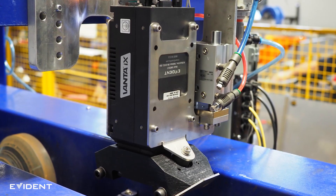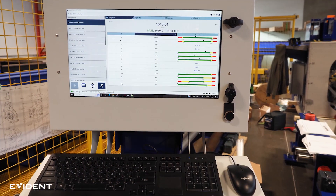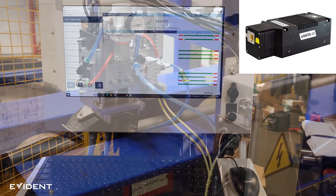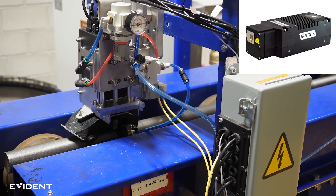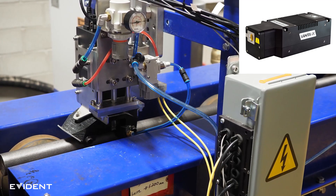Evidence Scientific recently provided a fully turnkey system for 100% inspection of tubes and bars. The system integrates the Vanta IX inline XRF analyzer for automated material verification on the manufacturing line.